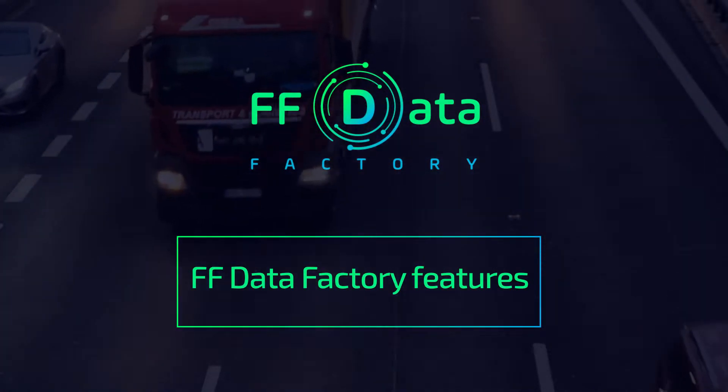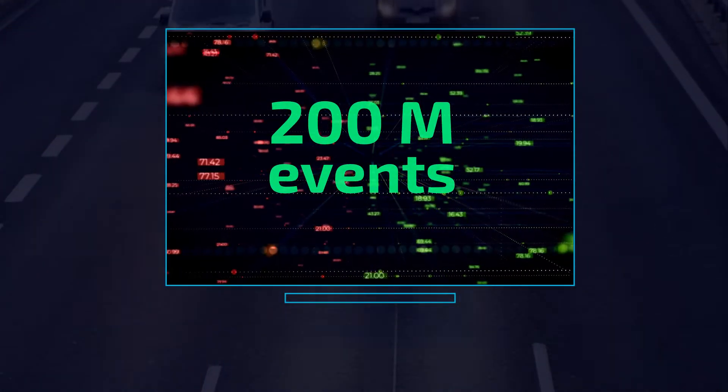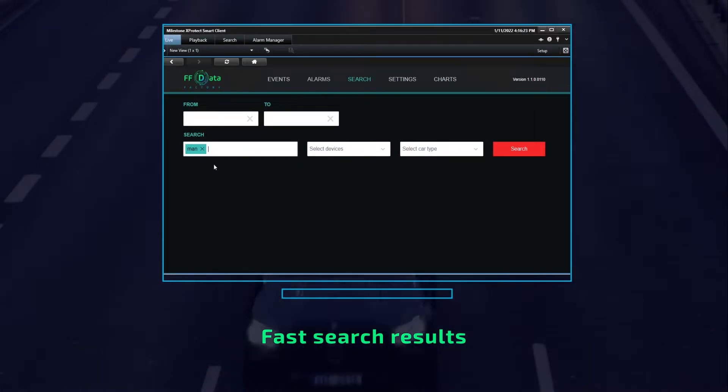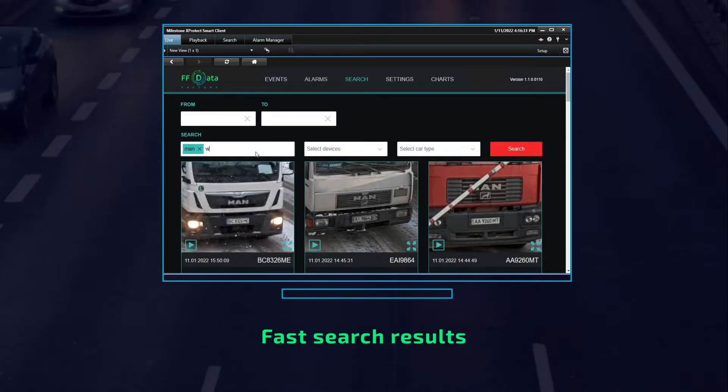FF Data Factory features. In Data Factory you can work with a huge and very fast database which can manage up to 200 million events. The search in Data Factory is incredibly fast and very intuitive. You just type what make, model, color, plate, conduct a search, and in a second you'll have the results.